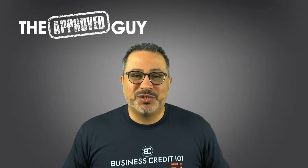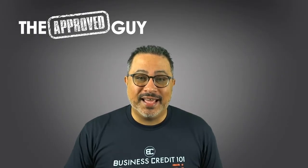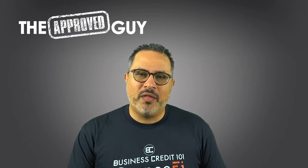What's up guys, it's Sebastian Boyer, the Approved Guy, and today we're gonna be talking about paydex score. What is a paydex score? A paydex score is the score that is created by Dun & Bradstreet once you establish a business credit profile on their platform.